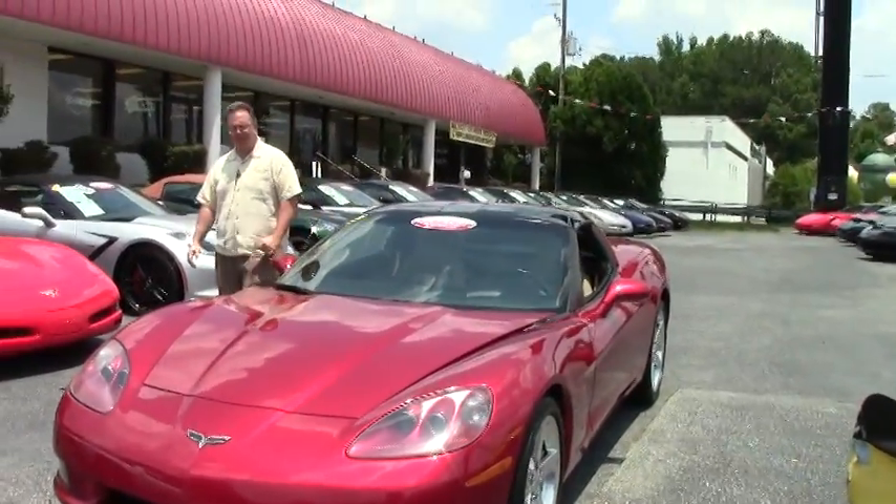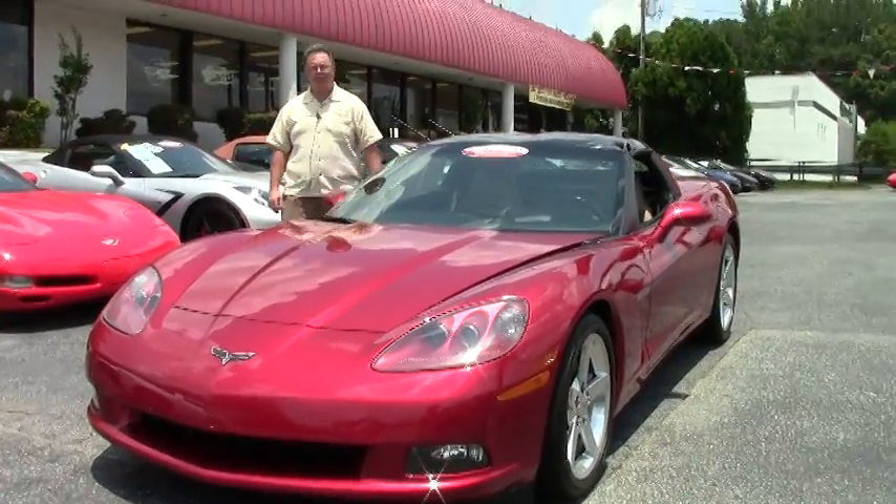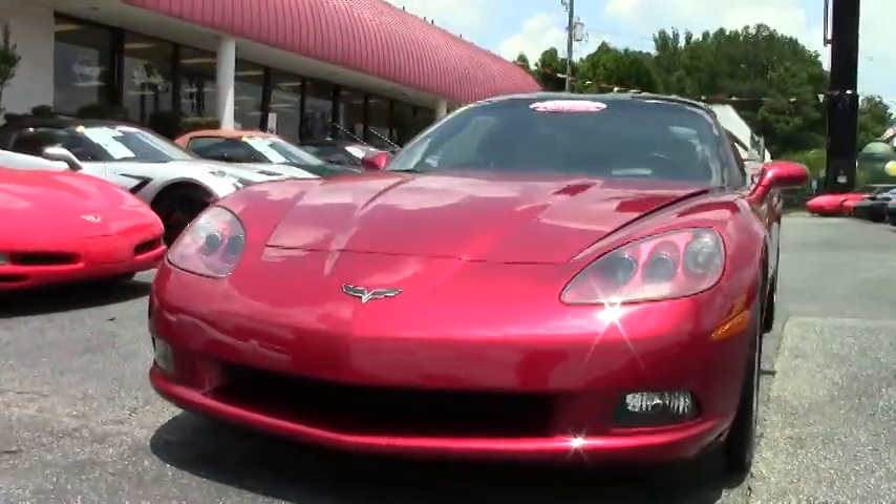Today we're going to take a look at a 2005 Monterey Red Coupe. There are only 358 of these made in 2005, and this is a six-speed, which makes it a very rare car.